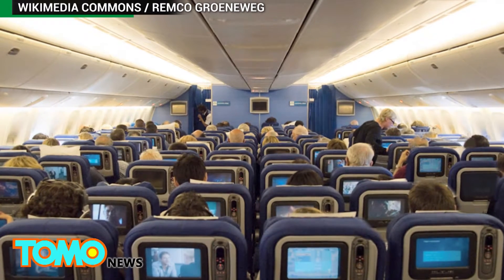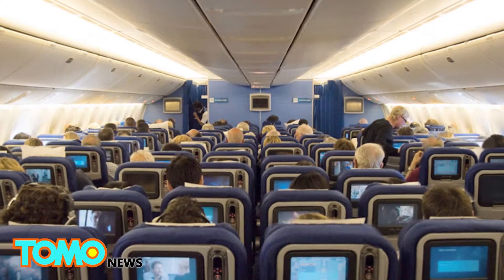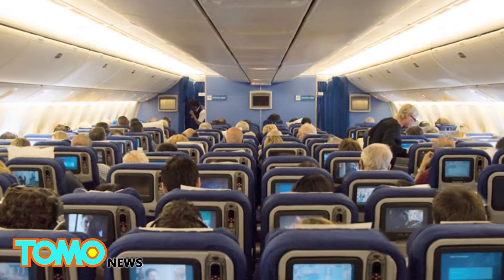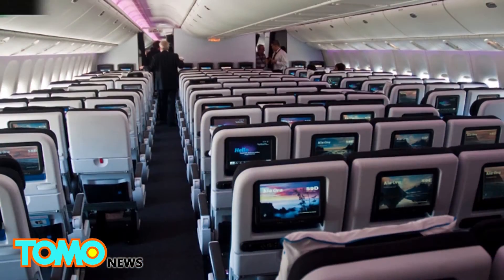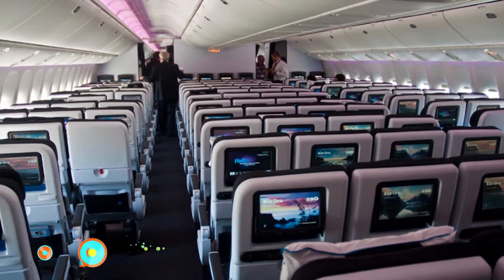But the move reflects a growing trend in aviation, with a 3-4-3 layout used on at least some planes by carriers including Emirates, American Airlines, and KLM. According to Boeing, more than half of the 777s it sold last year had 10 abreast seating in coach class.